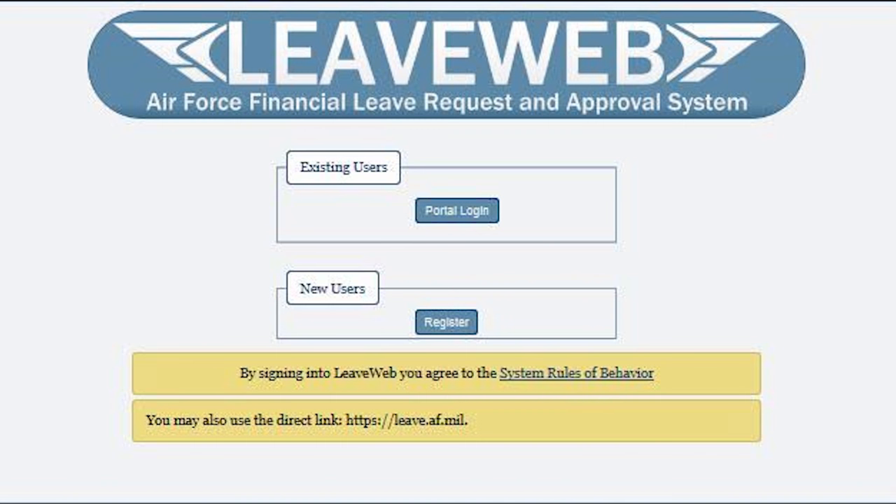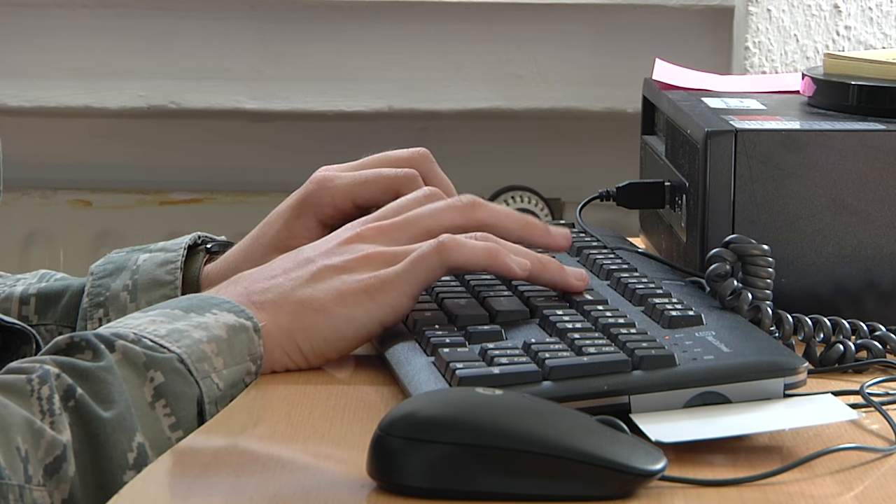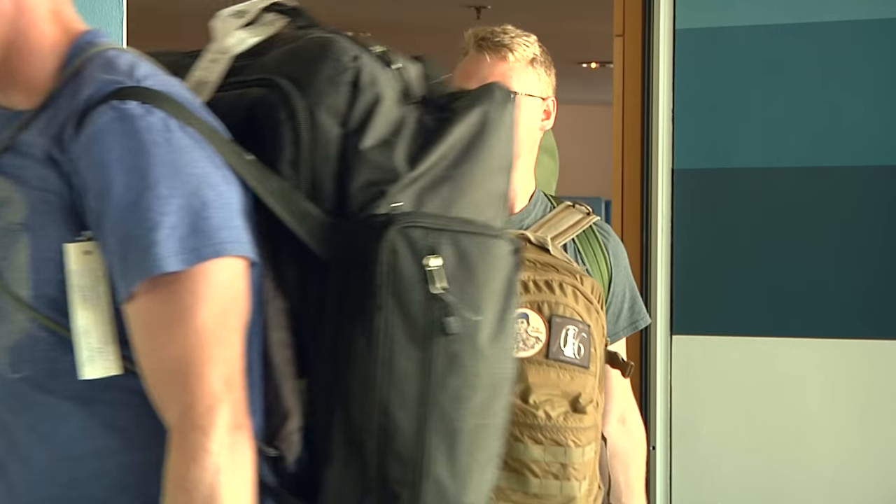You have to be on leave before you can sign up for Space A. Once you're on leave, send your leave form and the following information to the corresponding PAX terminal via email, fax, or by signing up in person during hours of operation.